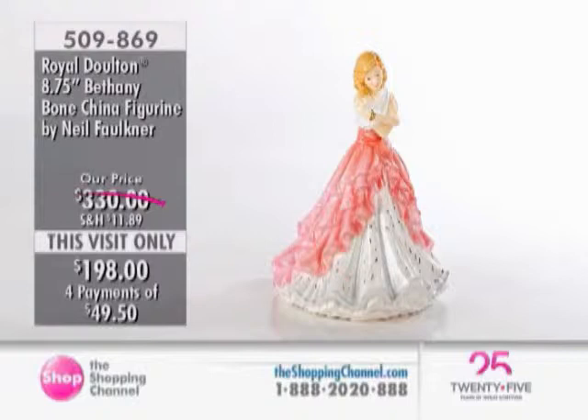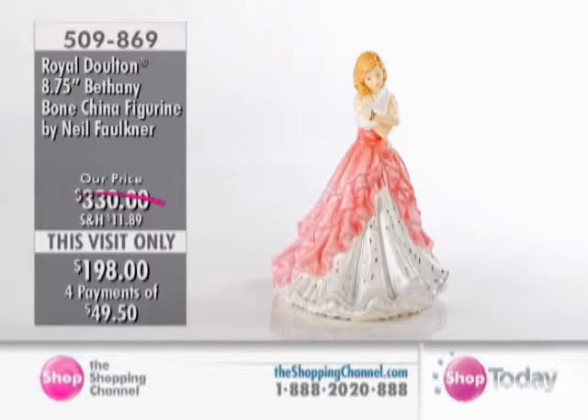Obviously a very talented artist. This is modeled by Mr. Neil Faulkner, and we have Bethany at $1.98, item 509869. Mother's Day is coming up, but it's also a lovely gift for a Sweet 16, a graduation, or the collector. We've got a really nice hour planned for you, and the prices are great.